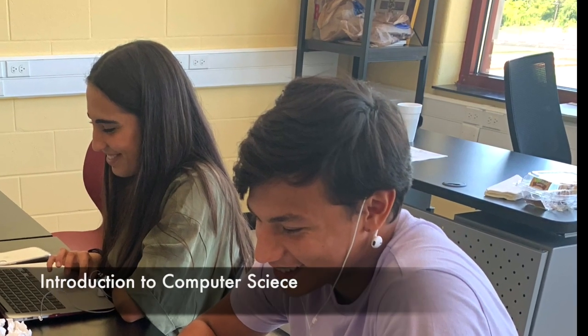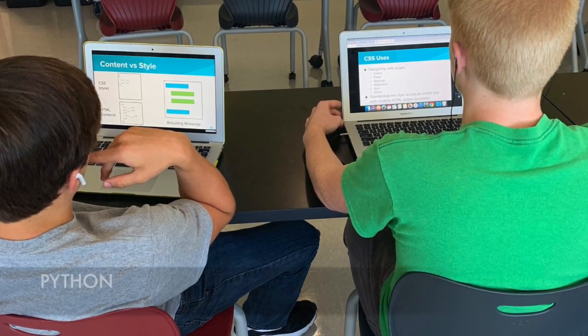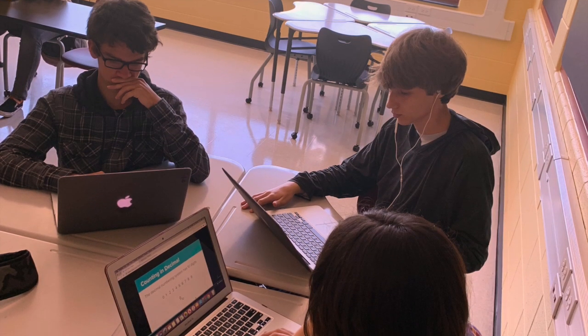Introduction to computer science is an interactive course for students new to programming. Students learn the foundations of computer science through the Python language, and learn to think computationally and solve complex problems.